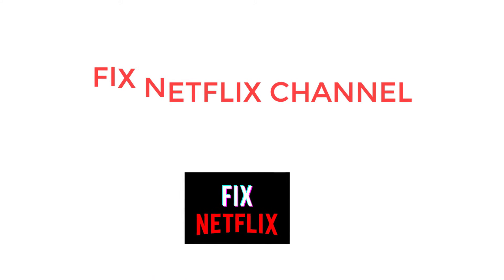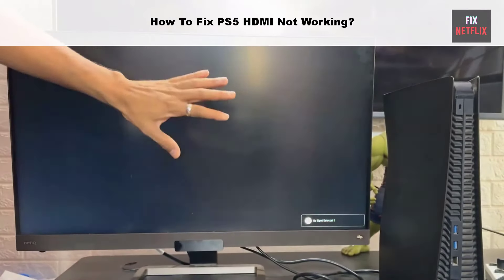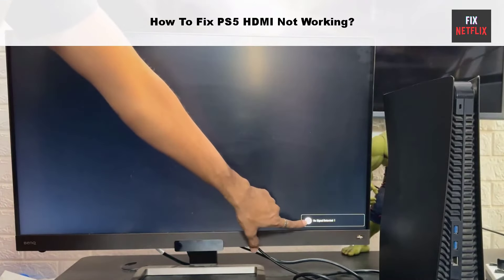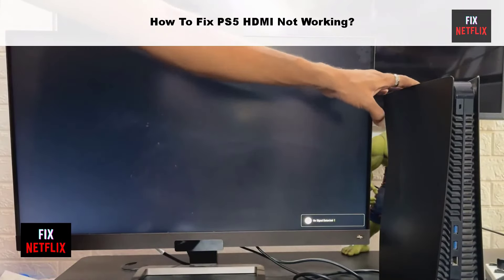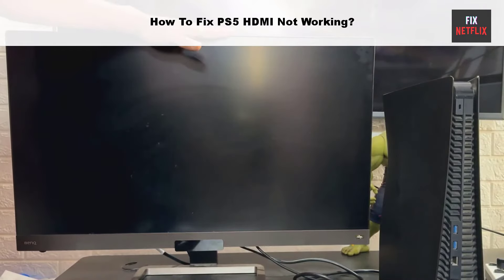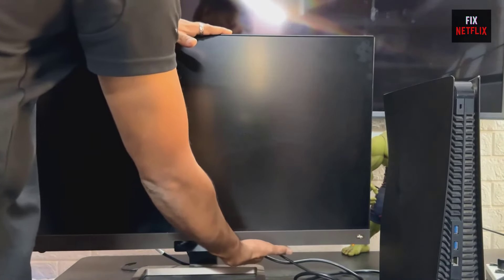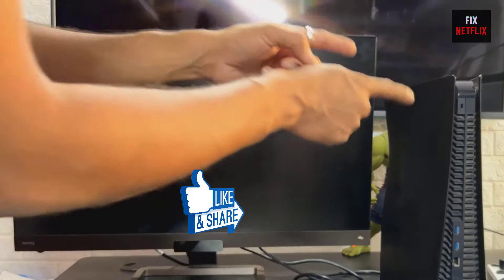Hello everyone, welcome back to your favorite troubleshooting channel Fix Netflix. If you are facing a black screen, no input message, blurry screen, or distorted audio quality on your PlayStation, this is the right place to resolve the problem. We will show you a step-by-step tutorial to resolve these issues easily. Before we start, if you found this video helpful, please give it a thumbs up and subscribe to our channel Fix Netflix for more helpful tech tips and tutorials. Let's start.